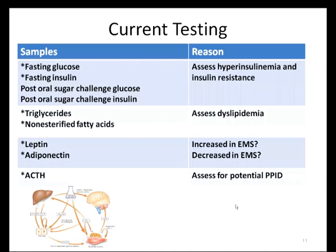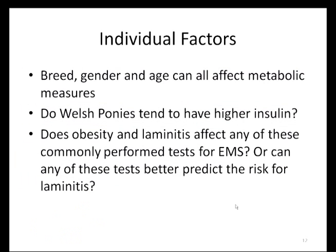But is there a good blood test we can use to diagnose these at-risk animals more precisely? Currently, most veterinarians in the field use fasting blood glucose and insulin samples to look for hyperinsulinemia and insulin resistance. These have been shown to miss some at-risk animals, however, and an oral sugar challenge test has been reported to be more reliable to better understand insulin sensitivity. Other things that can be measured include triglycerides, non-esterified fatty acids, and in research settings, the fat hormones leptin and adiponectin. ACTH is often performed to see if a horse has Cushing's disease. Some individual factors that can play a role are breed, gender, and age. There's also a question about whether Welsh ponies tend to have higher insulin levels.